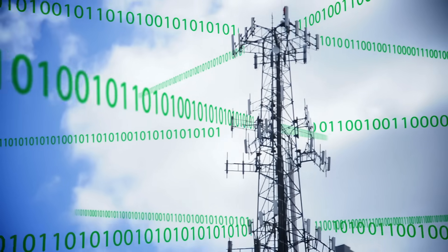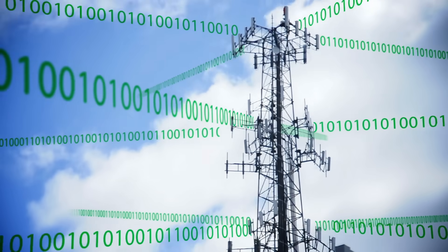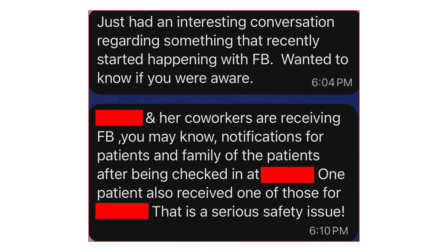Faraday bags work by shielding your electronic devices from radio frequency signals so they cannot send or receive data with anything outside the bag. This means they can be used to prevent your location from being tracked everywhere you go by cell phone towers and privacy-violating apps on your smartphone. In this video, I discussed a nurse who started getting suggestions from Facebook that she friend patients and patients' family members who visited the ER where she works. Facebook knew the nurse and several patients were in relatively close proximity for a few minutes and decided to share their Facebook profiles with each other just in case they wanted to connect.